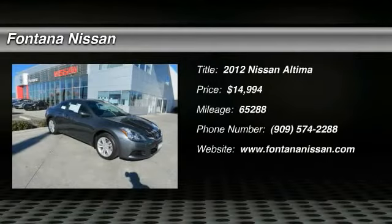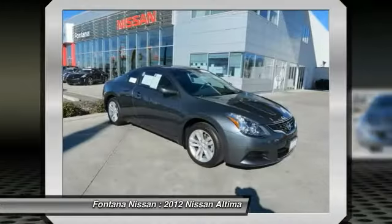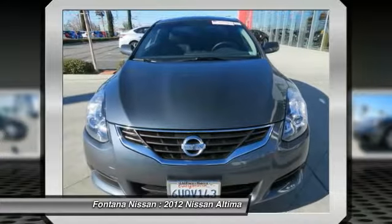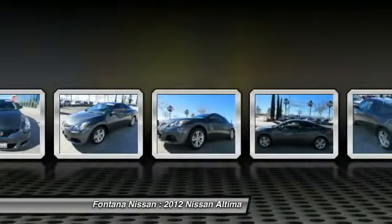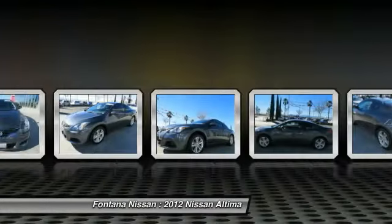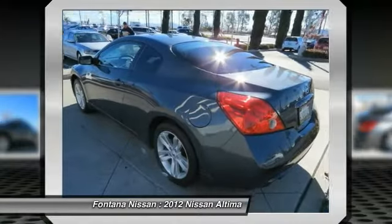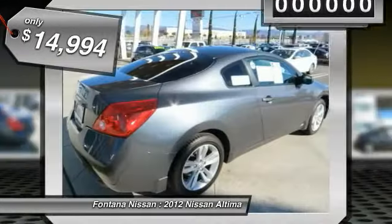The 2012 Nissan Ultima offers advanced features to make life easier, including push button ignition, which comes standard. Combine that with a powerful V6 or efficient four-cylinder engine, six standard airbags, and over 5,000 quality and performance tests, and you'll see the Nissan Ultima is made to drive and built to last, and is priced below $15,000.